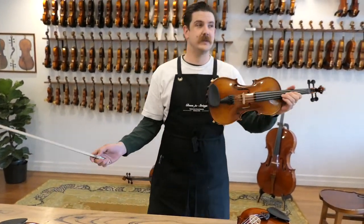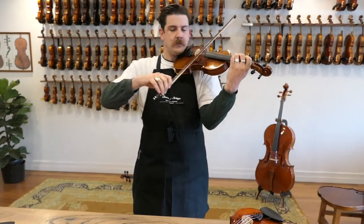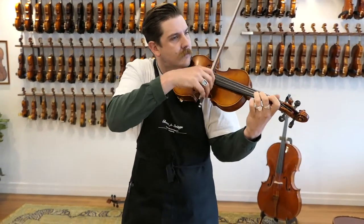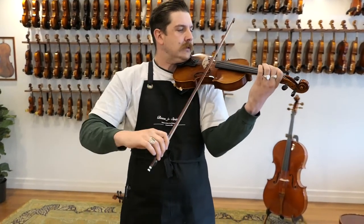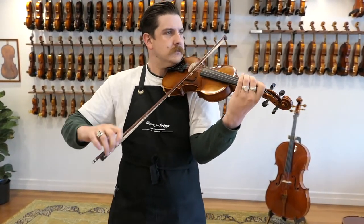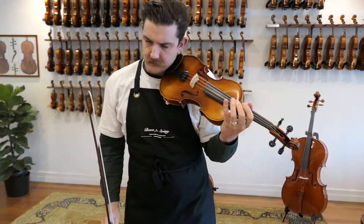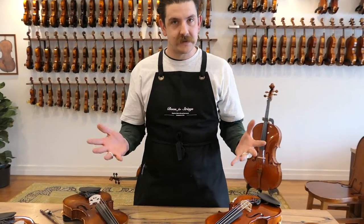Let's have a listen to the way in which this one sounds. The number two that we've just heard — really beautiful, clear, bright, direct, resonant sound.